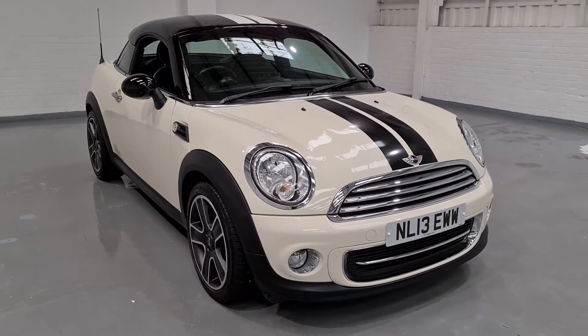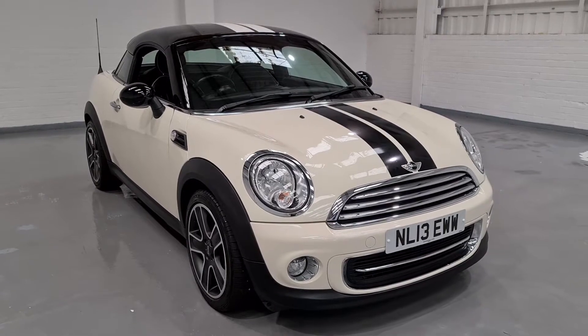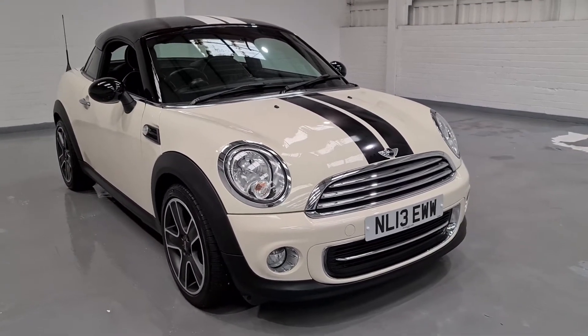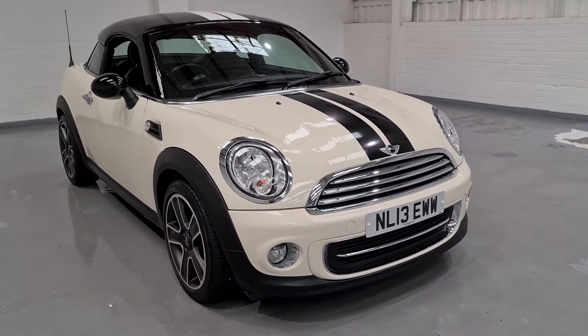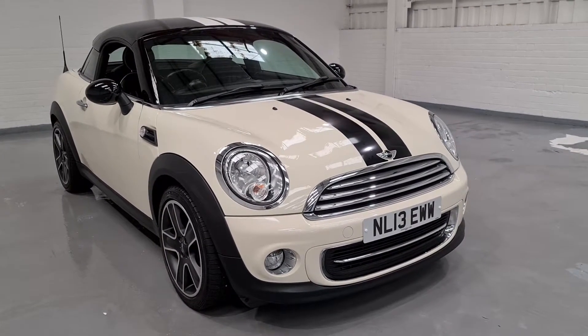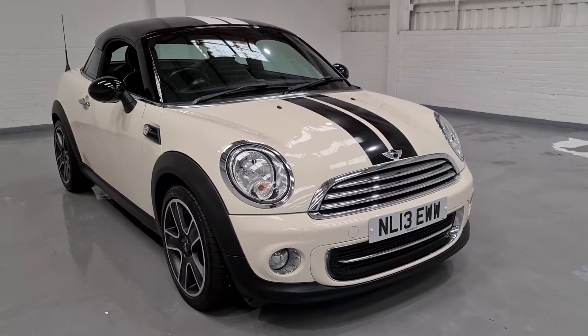Hi guys and welcome to MotorPlanet where today we're going to be showing you around a 2013 Mini Coupe. This one's the Cooper 1.6 model. It's covered just over 20,000 miles which is absolutely nothing for the age of the vehicle. It's got full service history and two keys.